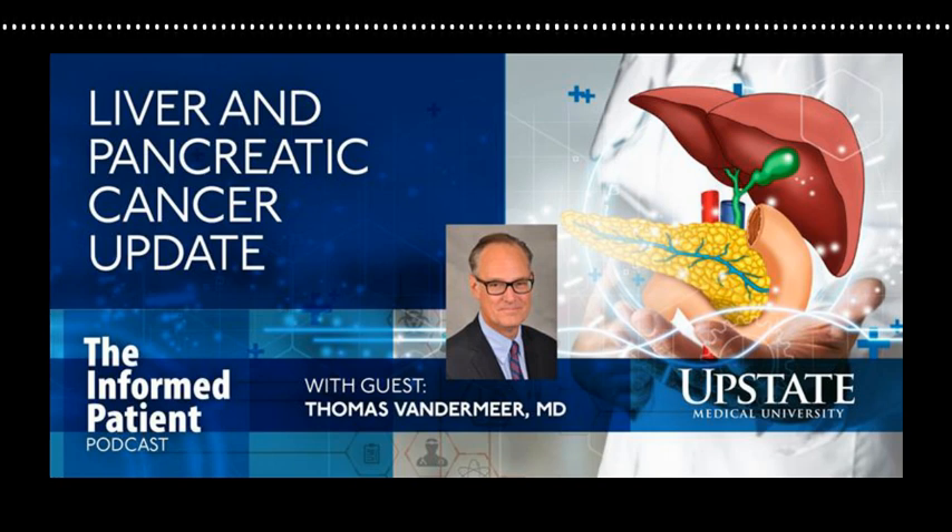For cancers not requiring transplant, when we operate, we always try to remove a rim of normal liver around the tumor because the tumor can infiltrate. We want to make sure there's not even microscopic tumor left behind on the edges of what we remove. Depending on the location of the tumor, sometimes we have to remove larger parts. For example, if the tumor is sitting right on one of the major areas of blood supply to a larger portion of the liver, then in order to remove that tumor, we have to remove that blood vessel as well, and consequently the portion of the liver supplied by that vessel.